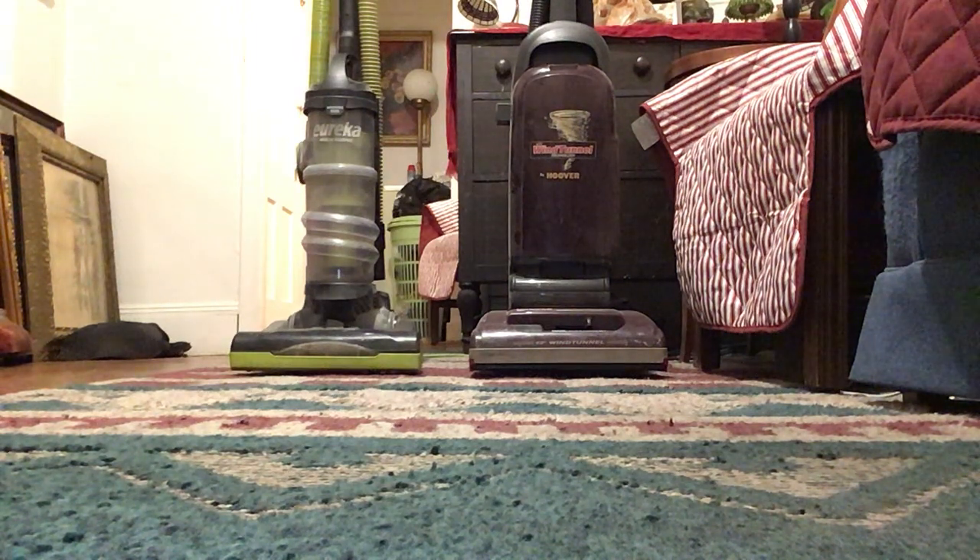Well guys, I'm back with part two of seeing which vacuum cleaner will pick up the cat litter and cat food better. Today we have the Eureka Multicyclonic Airspeed 1 Bagless and we have the Hoover Wind Tunnel MACH 2.1.